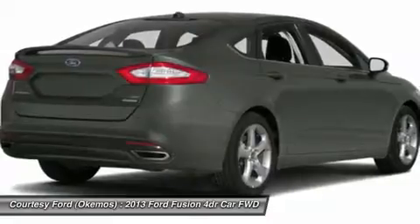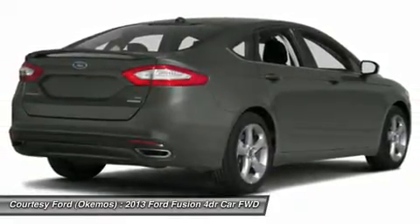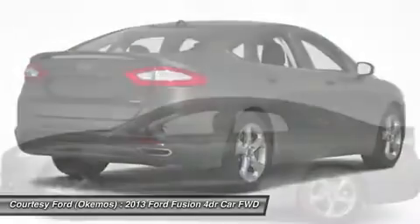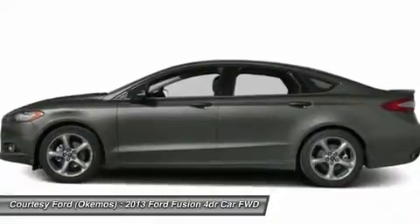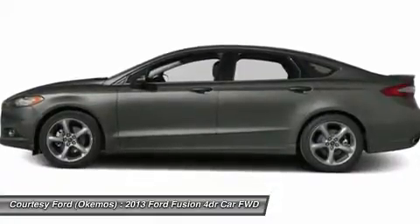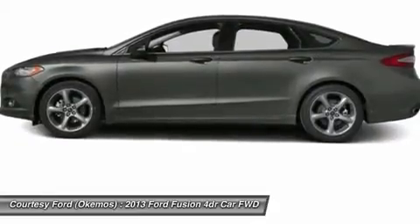Do you have special finance needs? Go to www.bettercarcredit.com. Programs are available to secure your financing at the best rates. Apply now to see if you qualify. Visit us today and see why we're the preferred Lansing, MI Ford dealership.